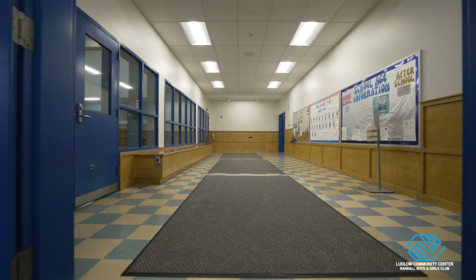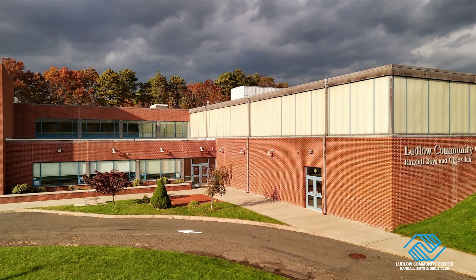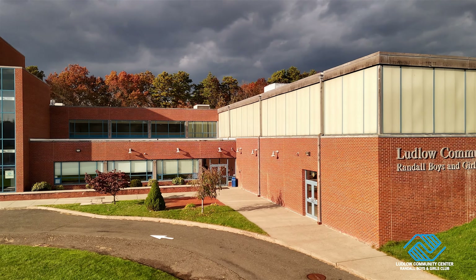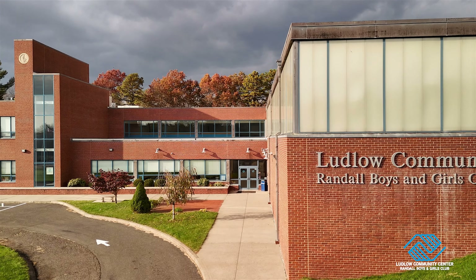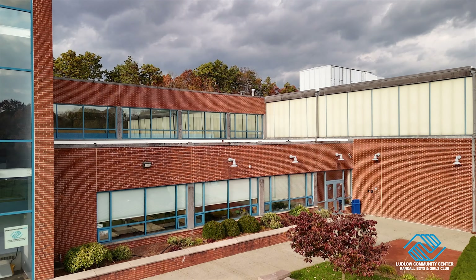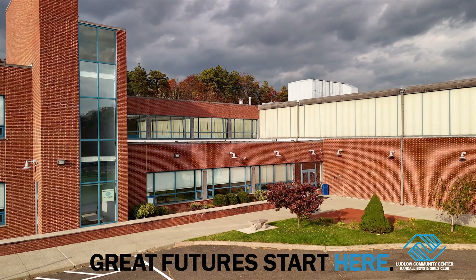The Ludlow Community Center Brando Boys and Girls Club is proud to offer space for people of all ages to gather, offering chances to connect and build better communities through life-enhancing experiences and programs. We welcome you to stop by to learn more. Great Futures start here.